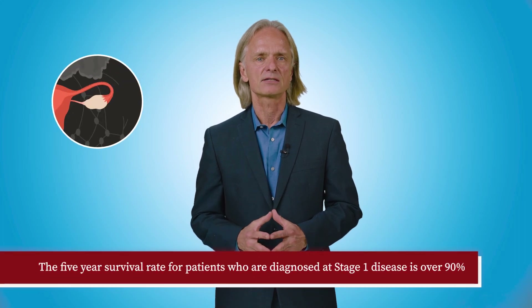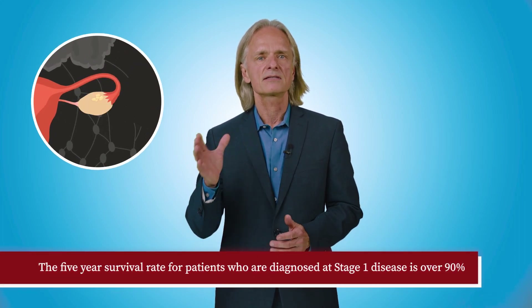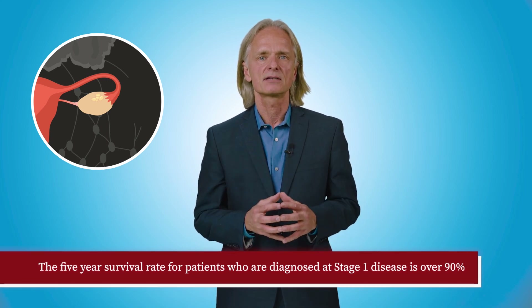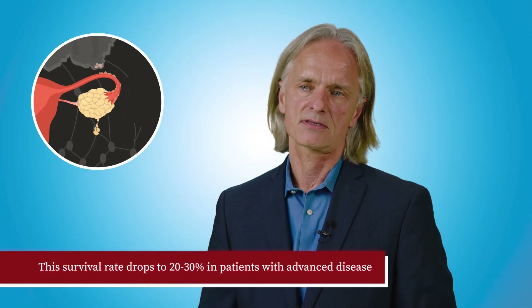Early detection of ovarian cancer, however, is crucial to reduce mortality. The five-year survival rate for patients who are diagnosed at stage one, when the disease is still confined to the ovary, is over 90 percent. However, the survival rate drops to about 20 to 30 percent in patients with advanced disease.